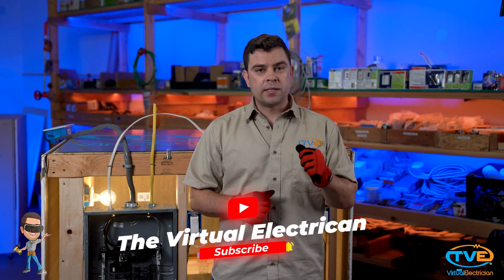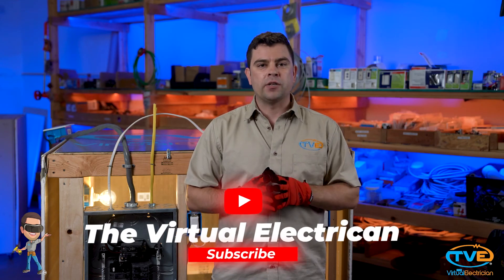Check out our videos on installing a GFCI breaker and GFCI outlet. Please subscribe or like our page for more videos.